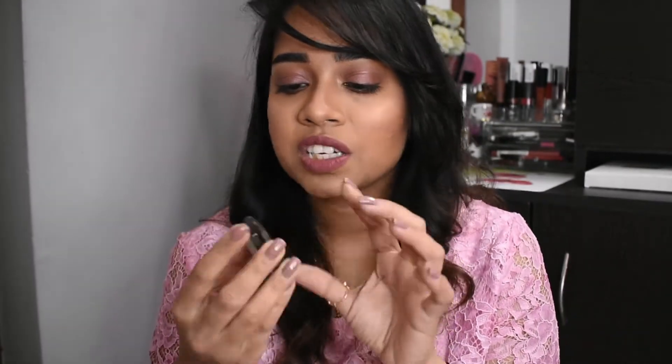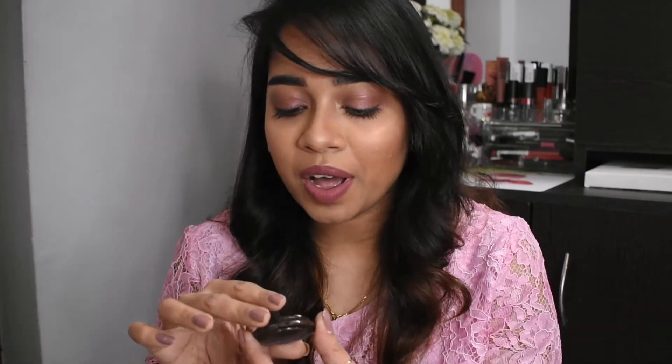Now moving on to high-end highlighters. First is Becca Champagne Pop — I have a sample of this. It is a very famous shade, and it's the one I mentioned earlier as a reference point for the drugstore dupes.